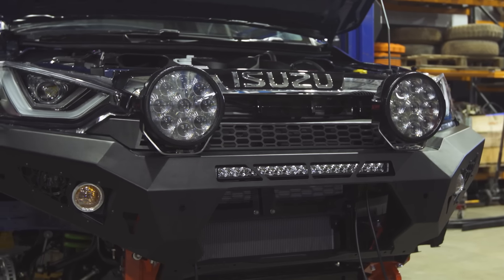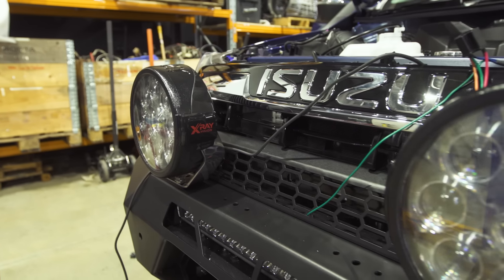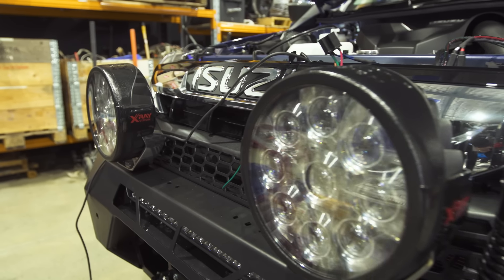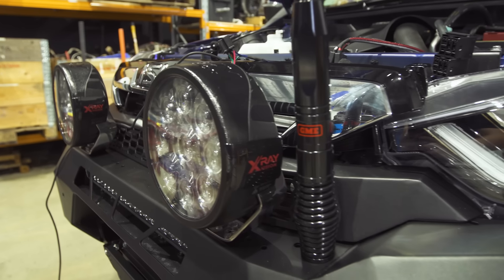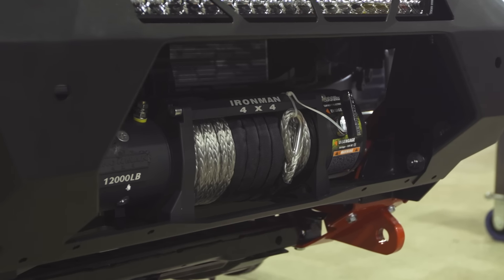Bull bar is Off-Road Animal — an Australian company doing some really cool stuff. That real pre-runner look, which we're starting to flow into. We haven't got the full hoop bull bar like we've done before. X-Ray 220 LED lights — there isn't another light as far as I'm concerned. And for the winch, we're going to go with an Ironman. Have you used this one? I've fitted and used them — they're good.